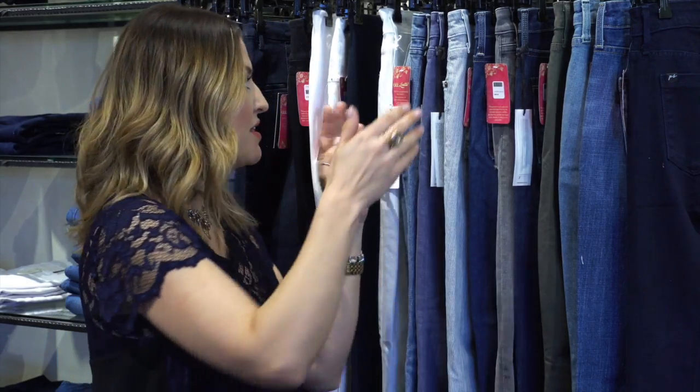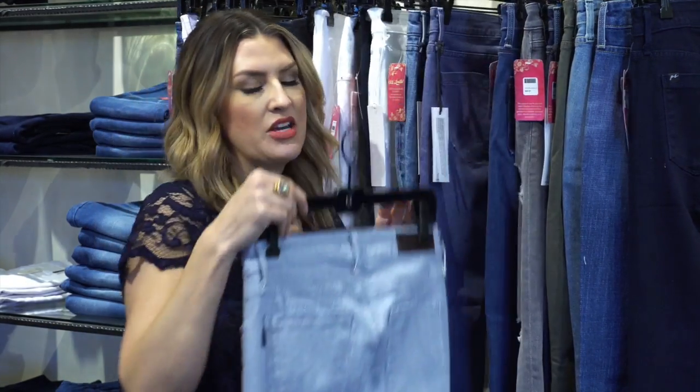Last but not least is my personal favorite — I am obsessed with these jeans. I love Parker Smith. If you've not had the opportunity to come in and try on Parker Smith, please come in and try them. I wish I could share all of the testimonials and amazing compliments I've received from customers who have bought them. They are premium denim and they fit like a dream.